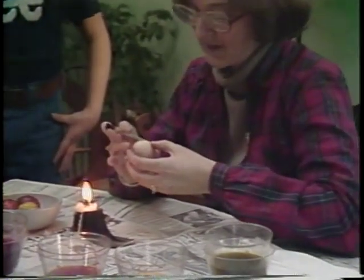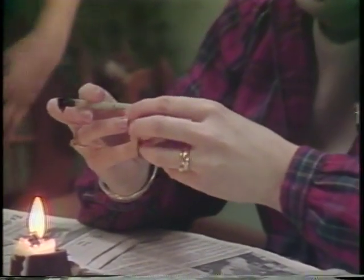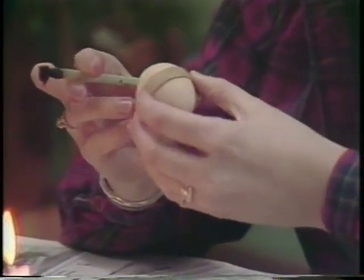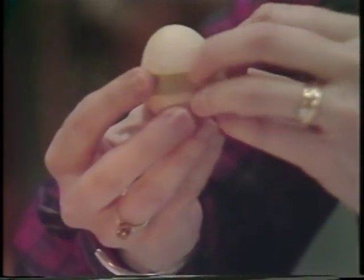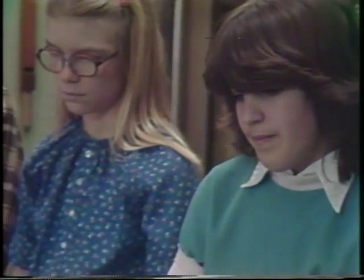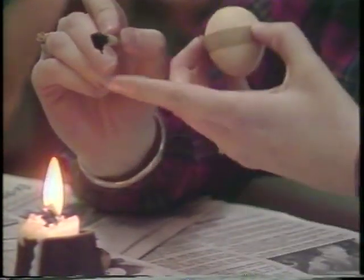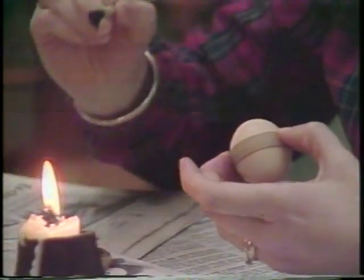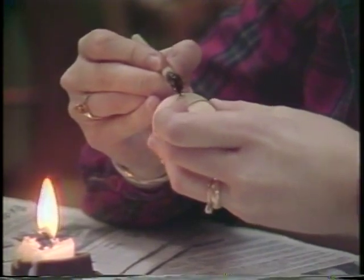First of all, you decide on a fresh egg what you'd like to do. It's very hard to get straight lines on a curved egg, so a good thick rubber band is a big help. You take the rubber band and wrap it around the egg in a straight line, and then that becomes kind of a revolving ruler that you can use to mark off the egg. This is a special stylus called a Kiska and it's filled with beeswax. It needs to be hot so that the beeswax stays melted. There's a little hole in the bottom, and it can't be too hot or it makes blobs. Then you just put it down and make your line.